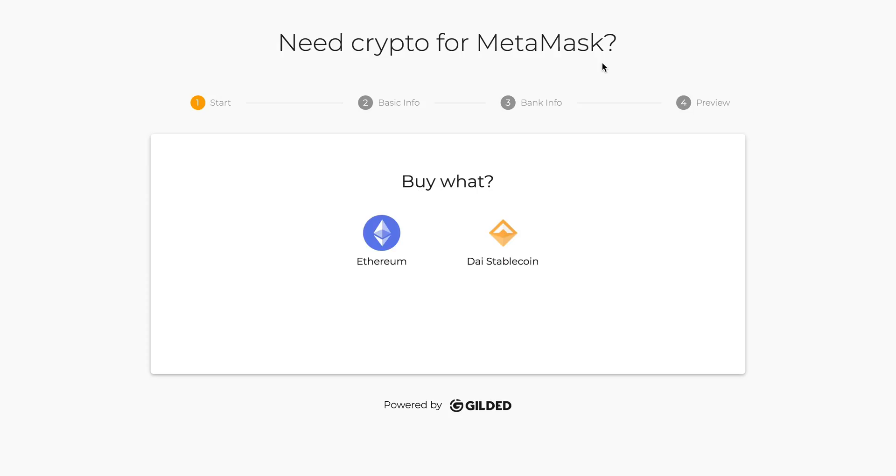Hey, this is Gil from Gilded. We are simplifying the accounting process for crypto businesses. We have solutions for invoicing and for bookkeeping. We want to get as many people into crypto as possible, and as part of that we need ways for people to be able to buy crypto. So we put this project together along with Wire, who offers an API for fiat on-ramps.